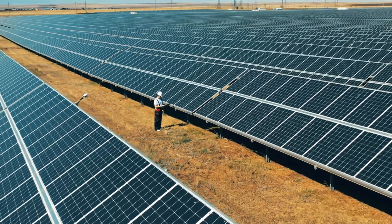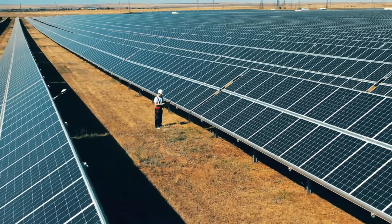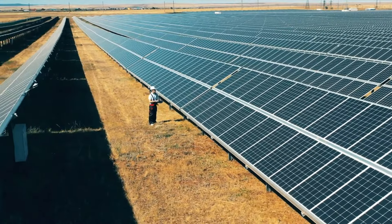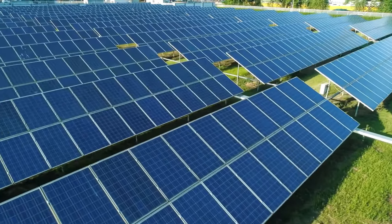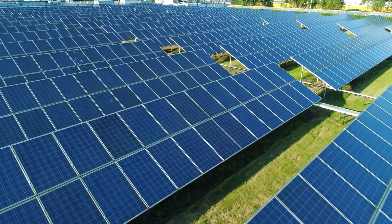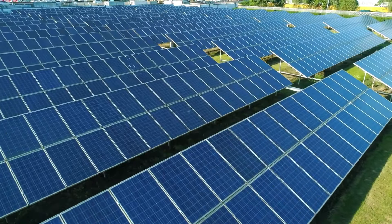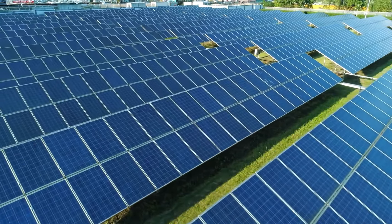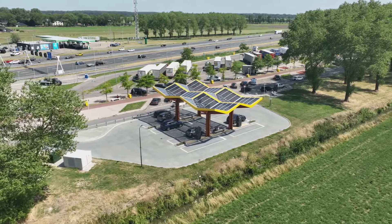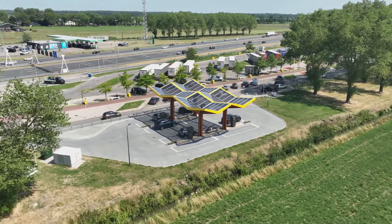Solar energy, derived from the sun's radiation, has emerged as a pivotal source of sustainable power in our quest for cleaner and greener alternatives. Unlike conventional fossil fuels, solar energy harnesses the immense power of the sun, offering a renewable and eco-friendly solution to our growing energy needs. In this video, we will explore seven remarkable uses of solar energy.